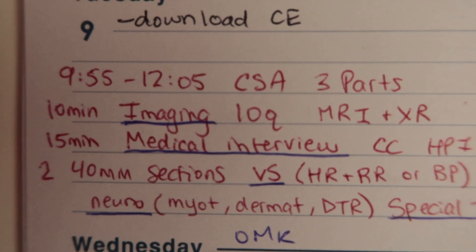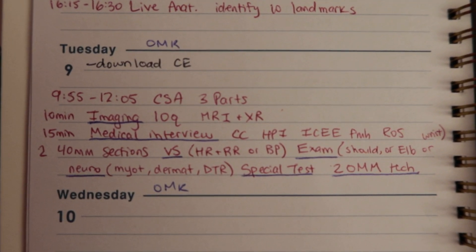Tuesday is the CSA exam — clinical skills. There are three parts: imaging where we identify landmarks on X-ray, CT, and MRI of the arm; a medical interview covering patient history and social history; and a 40-minute section covering vital signs, a physical exam of a body part like the shoulder, a special test for dysfunction, and two OMM techniques to fix that dysfunction. Wednesday and Thursday I have off, in preparation for Friday's big day — the OMK cumulative exam, the CE, and the OCS CE, each 100 multiple choice and two hours long.